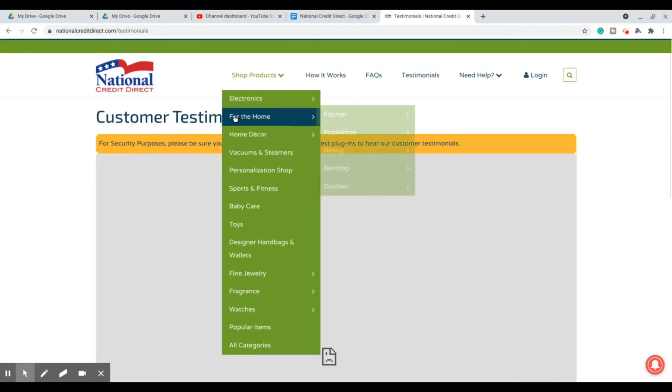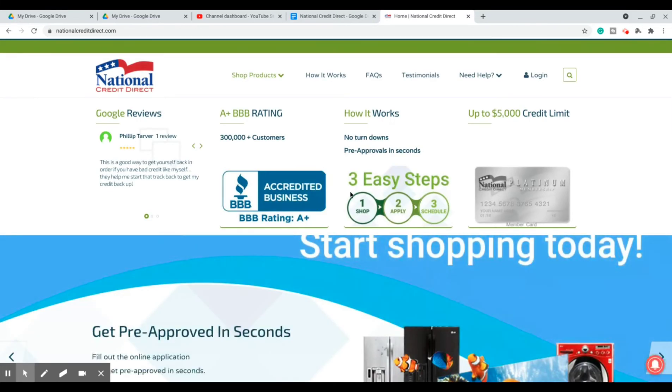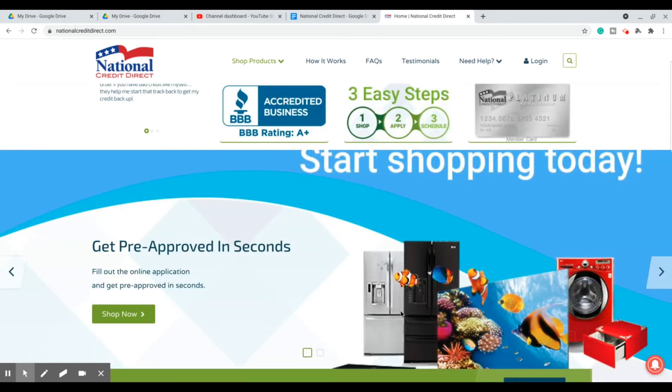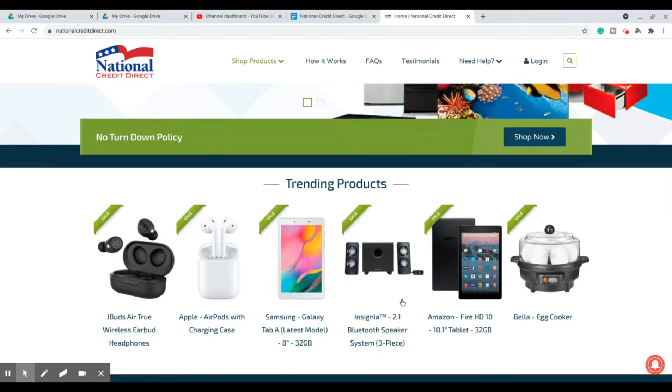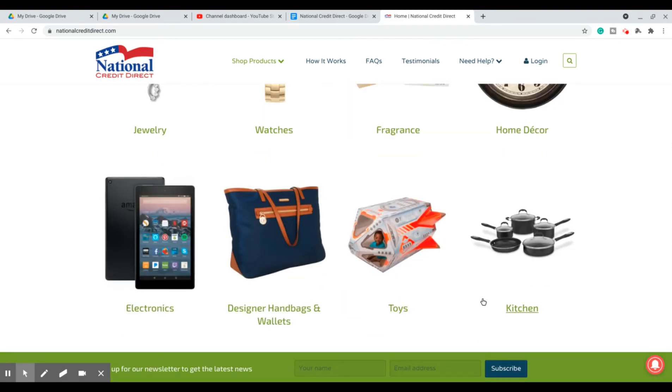So all in all, I think this isn't a bad deal. It's just that you have to make a purchase, just like a lot of these other ones that I recommend. But if you're just trying to get your credit up and off the ground and trying to build from scratch, this is something I would definitely invite you guys to check out for yourself. And if you already have it, let me know what you think.